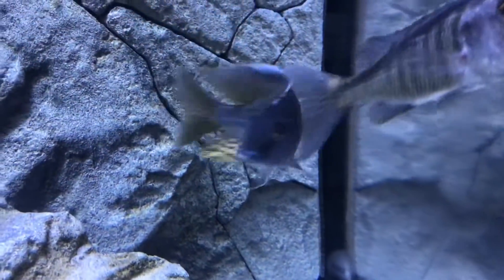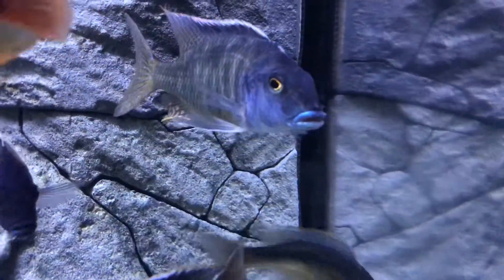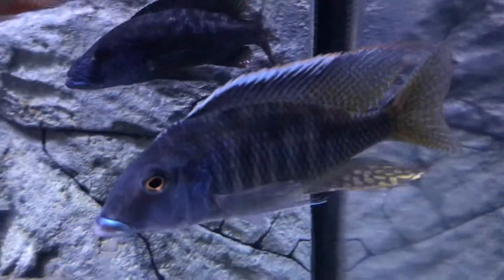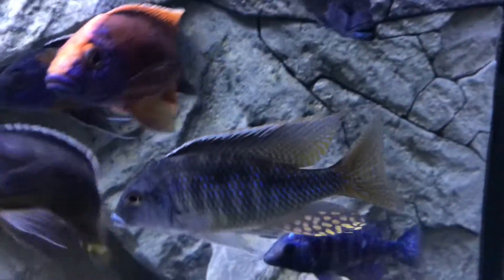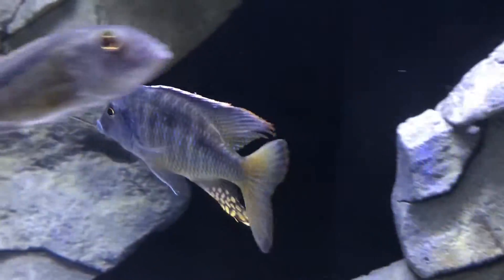We got the Taeniolethrinops Praeorbitalis right here — this is a very awesome fish. Look at the egg spots on this guy. He's definitely changing, definitely evolving, definitely becoming more colorful. The egg spots are just incredible. Look at that fish, guys — awesome Malawi Hap.